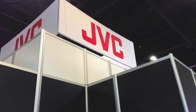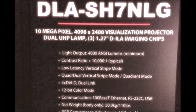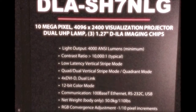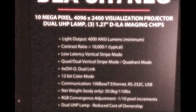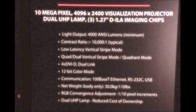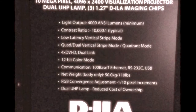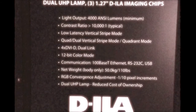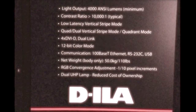We're here in the JVC booth at ITSIC 2012 in Orlando, and we're going to see a video of the DLA-SH7 that's been modified into a three-channel laser light projector. The video begins in a very dark scene and then quickly moves to daylight landing at SeaTac Airport. Enjoy.